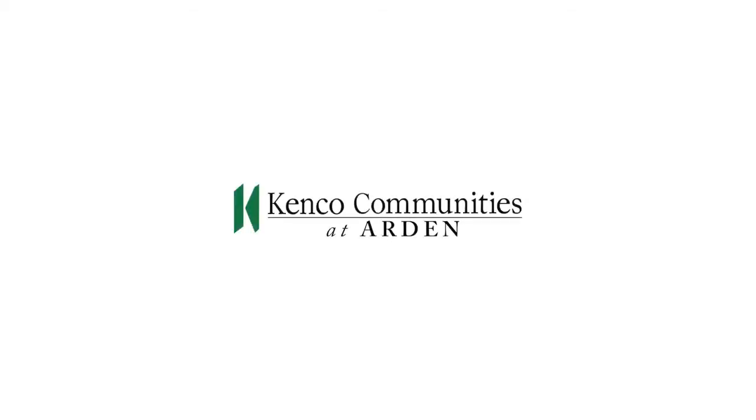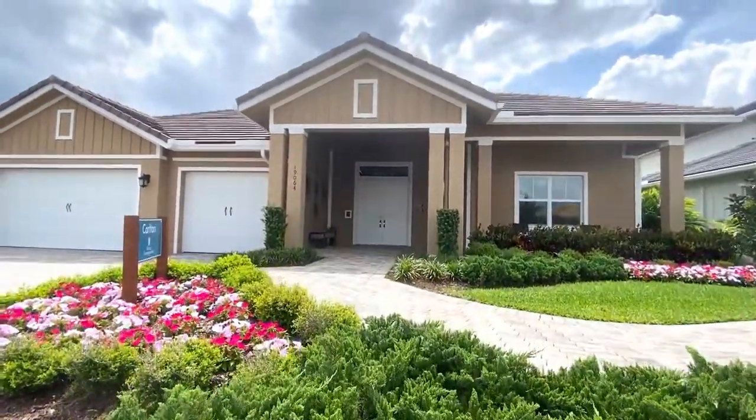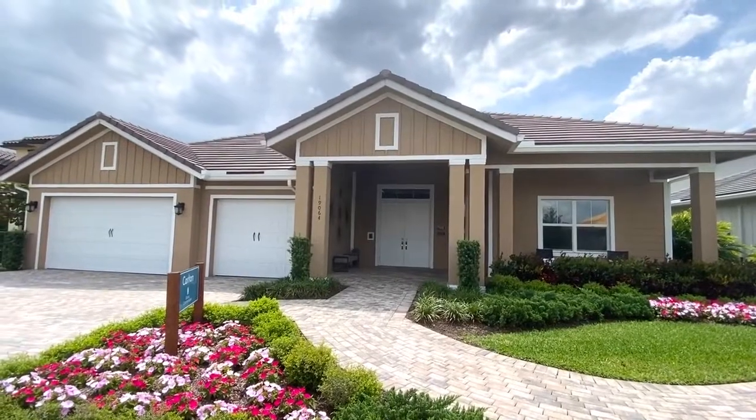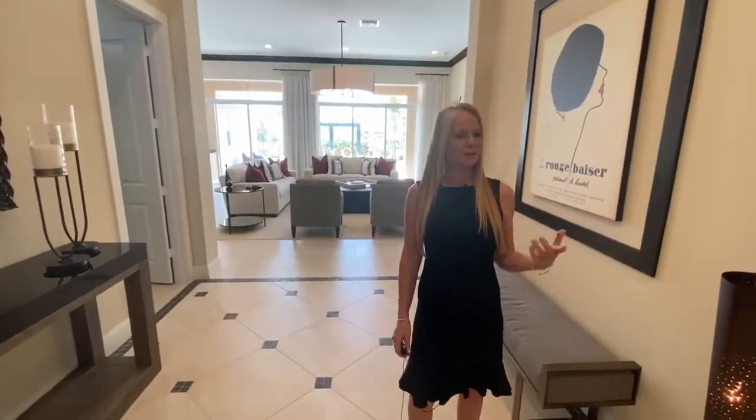Kenko Communities has completely sold out of Arden and saved our furnished models for a once-in-a-lifetime opportunity. Now we're in our Carlton model, which is four bedrooms, three and a half bathrooms, and a three-car garage.